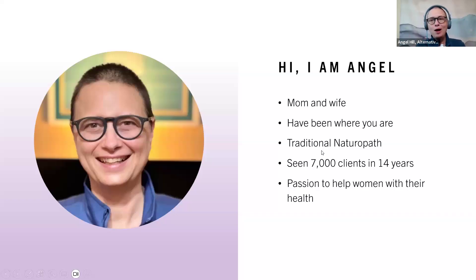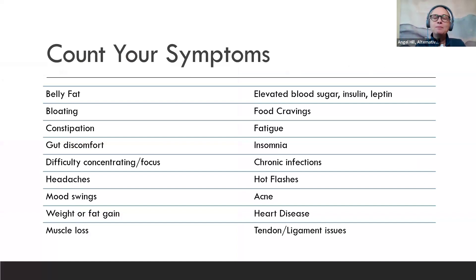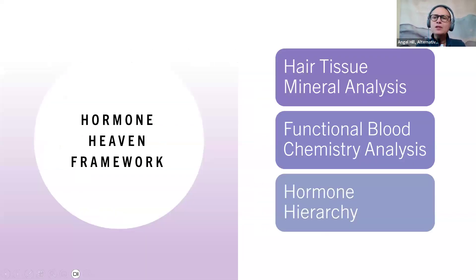I'm Angel, I'm a mom and a wife. I've been where you are. Unfortunately, I've been down and out with hormones, but I was able to bring them back. I'm a traditional naturopath. I've seen 7,000 clients in 14 years, and it's really my passion to help women with health. Count your symptoms here — you're probably having belly fat, gut discomfort, weight gain, fatigue, hot flashes. All of these things are hormonal issues.